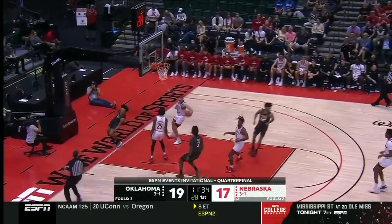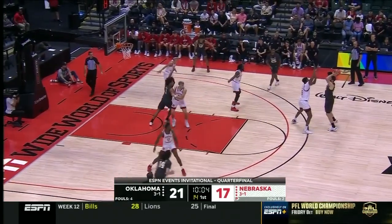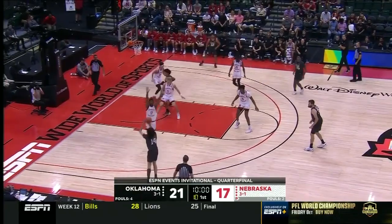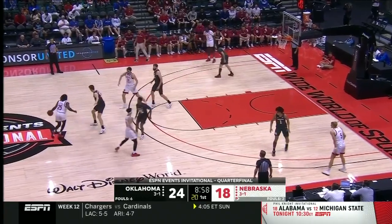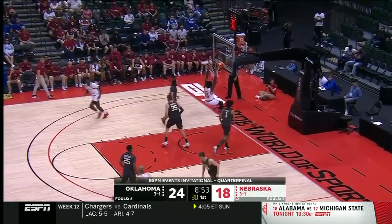Turned over and here comes Jalen Hill the other way for the stuff in transition. Dijon Cortez, sophomore, launches and scores. This is something new with the Nebraska offense — they've got multiple handlers and multiple guys to initiate. This guy's one of them.